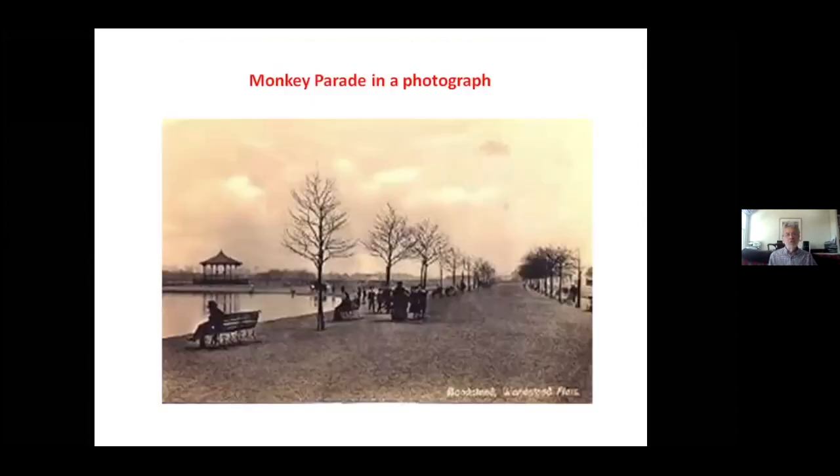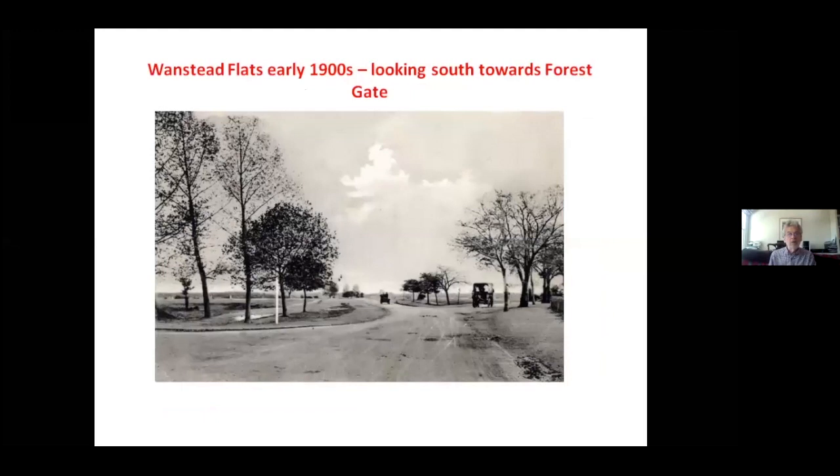The next slide shows the Monkey Parade in a photograph of around 1900. These trees are now mature, forming a line of mature trees. Sadly, the pond is now only seasonal and the bandstand has disappeared — it survived until the 1950s but is now just a circle of trees on Wanstead Flats. Finally, this is looking south from Wanstead Flats to Forest Gate around 1900: you can see the traffic is not overburdened. Thank you for listening — here is our email address if anybody would like to get in touch with information or updates.